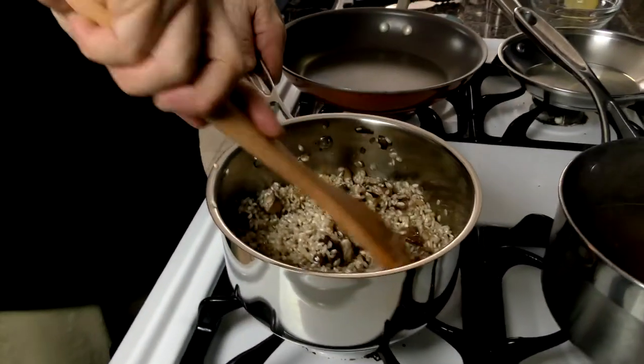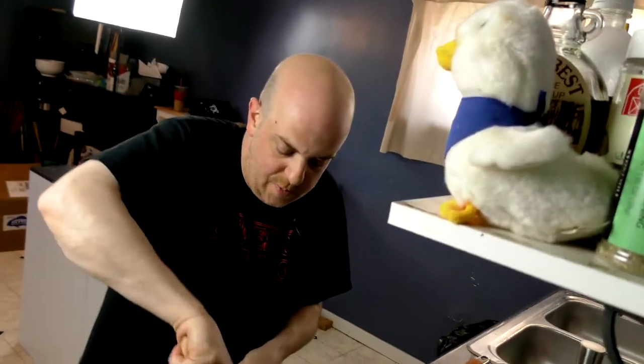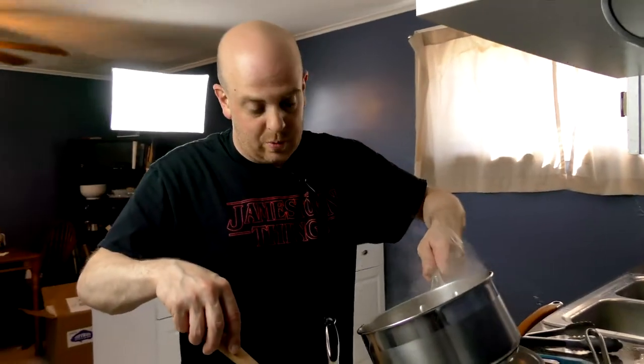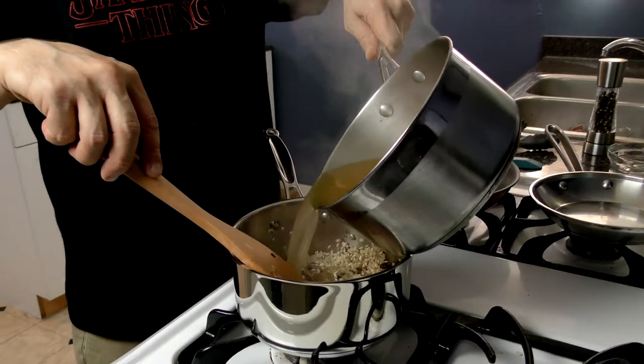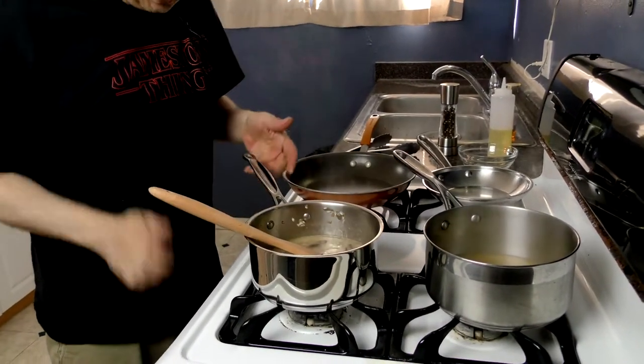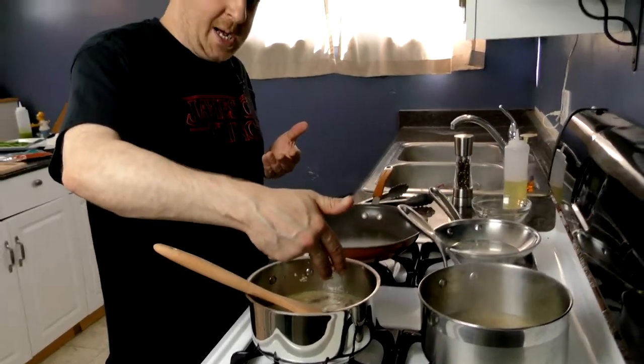Now that we've got some color on the risotto, we're going to start going between the champagne and the chicken stock. You want the chicken stock almost at a boiling point. I'm putting the pan on low — this is cooking a lot longer than the salmon, which is why you start this first. Always know what your longest-cooking item is and start that first, then go in order of cook time. I'm using about a 4-to-1 ratio — about 3 to 4 times as much chicken stock as champagne. I don't want it to taste like champagne, but I want the essence of it there. I'm using a Prosecco — use whatever champagne you like.